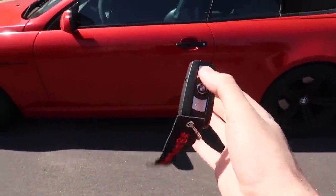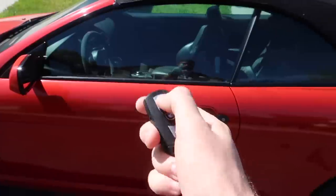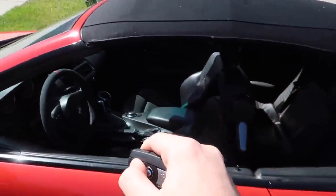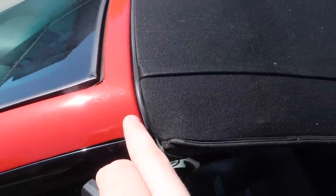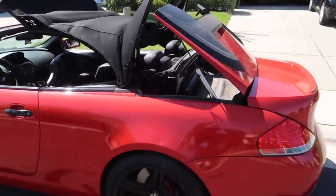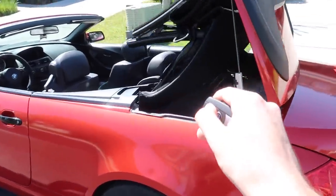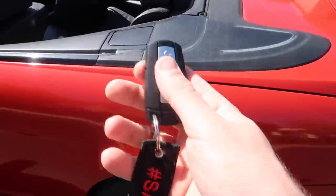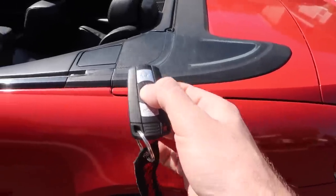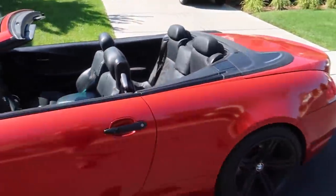Last but not least, you can roll up or down your windows with the key fob, and since this is a convertible, if you hold the unlock button the top will actually unlatch and go down — and I'm not even in the car. So you can show people and even record it all from outside. To get the top to go back up via the key, that would need to be coded, but the open function works out of the box.